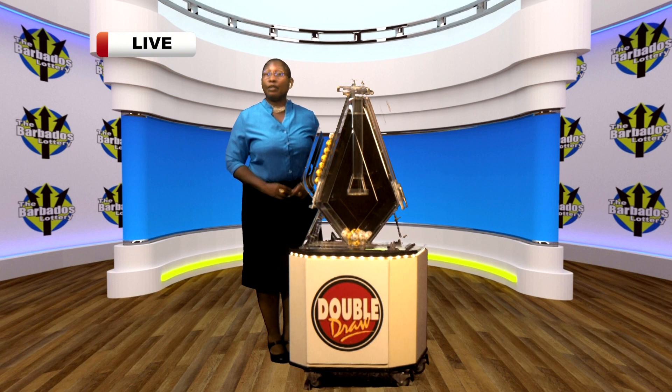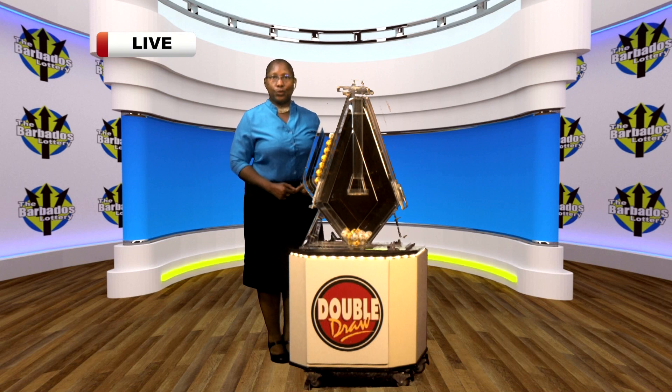For all your lottery results, log on to mybarbadoslottery.com or call the lottery hotline at 434-2222. Like and follow the Barbados Lottery on Facebook and Instagram for all your lottery information and more chances to win.